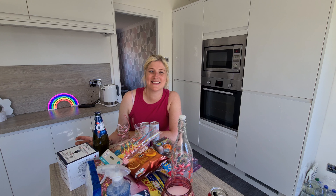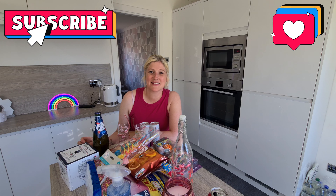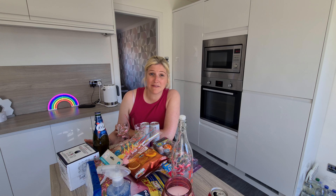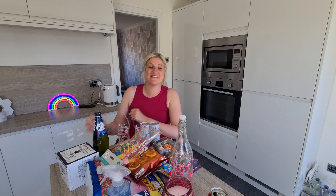Hi guys and welcome back to my channel. If you're new here please don't forget to hit like and subscribe, and if you're returning thanks so much for doing so. Today is a home bargains haul. I'm sorry I've not filmed a video in such a long time but I've been super stressed with work and stuff, so this is my first haul in about three or four weeks. I will be uploading more content over the summer holidays which I cannot wait for.